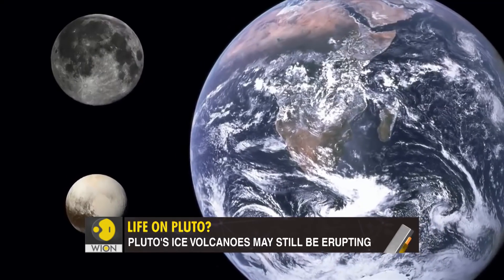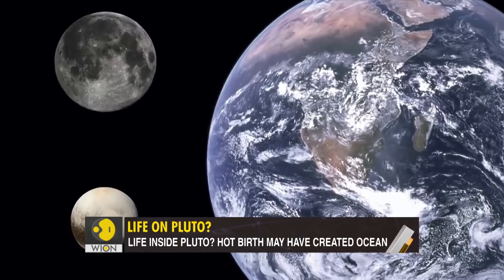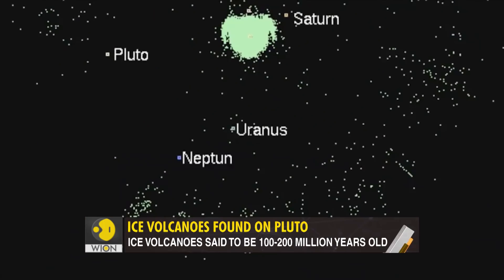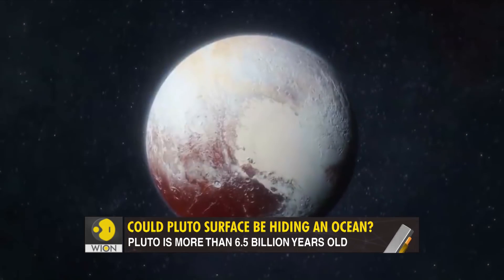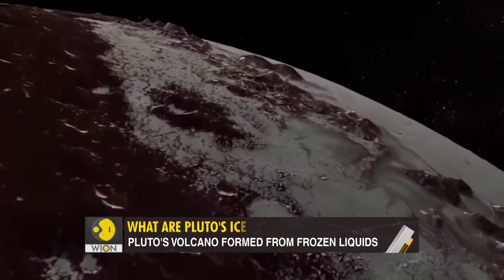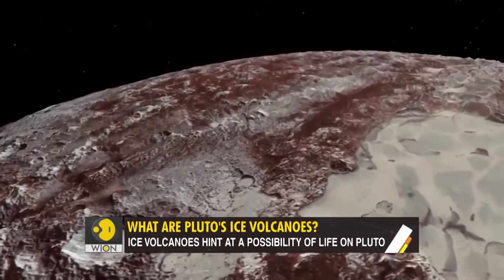This is the edge of our solar system — cold, dark, and uninhabitable. Hurtling through this void is Pluto, once a planet, now downgraded to dwarf status. Pluto is often called the icy world, its surface dotted by mountains, valleys, and, according to new pictures, giant ice volcanoes.